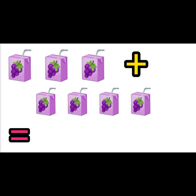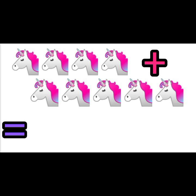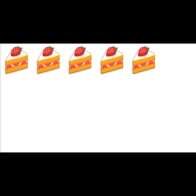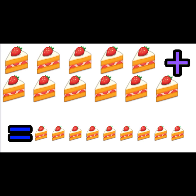Four plus five equals nine. Five plus six equals eleven. Six plus seven equals thirteen.